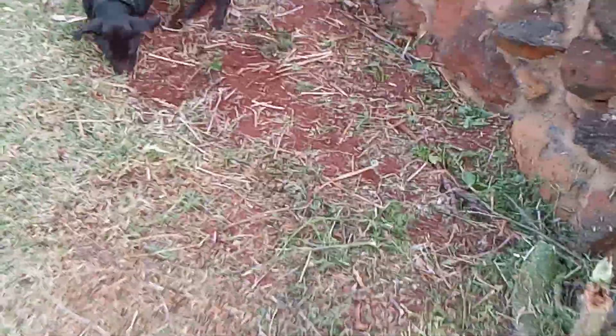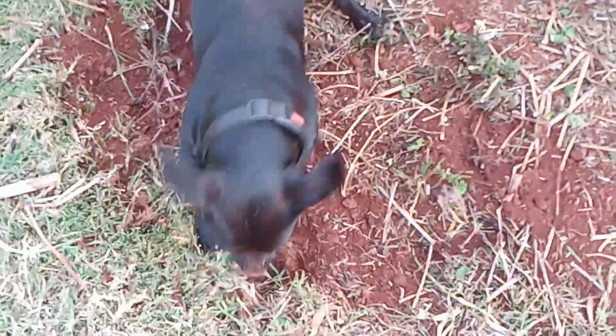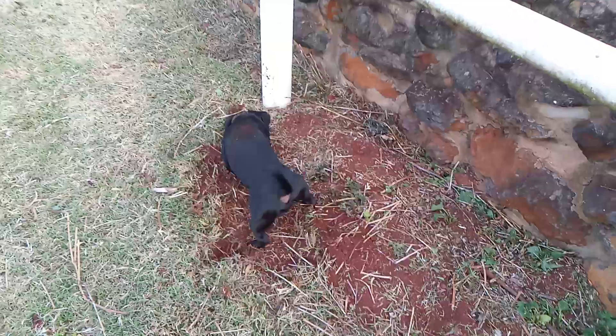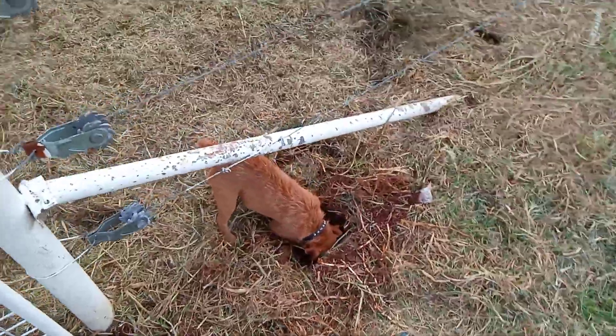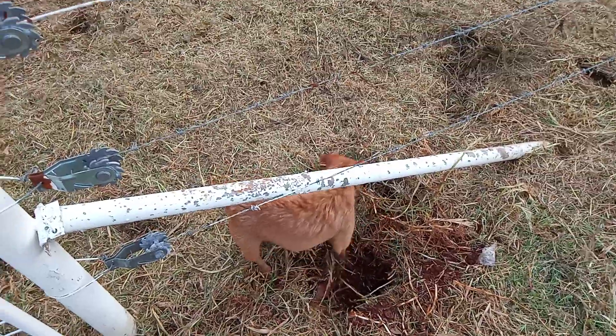There has been something here recently. If there wasn't something here recently, they wouldn't be digging in such a manner. I think the rabbits are gone — as you can see, they're onto something there.